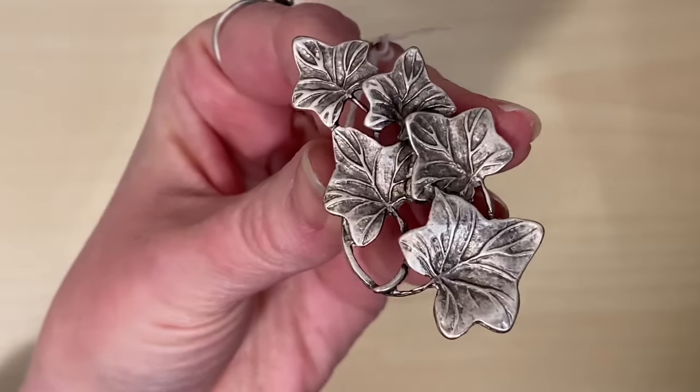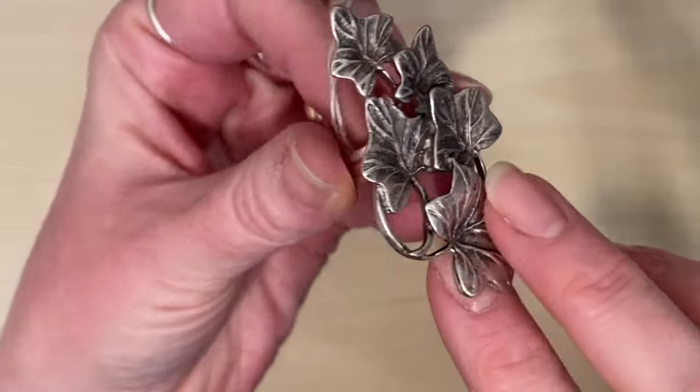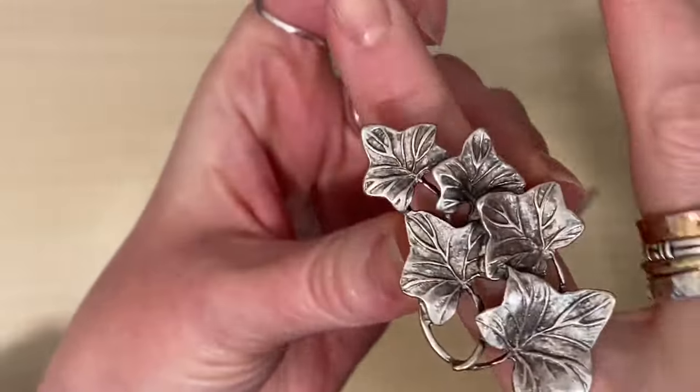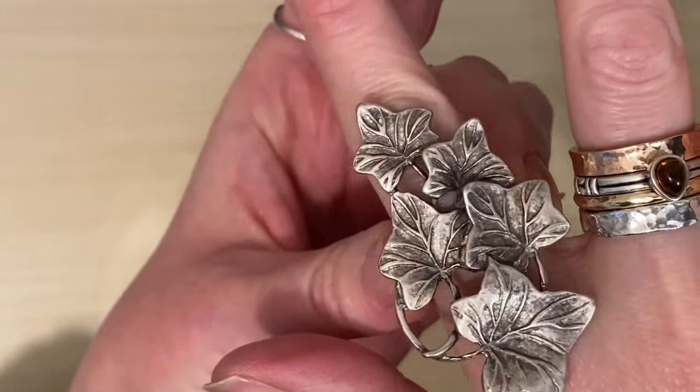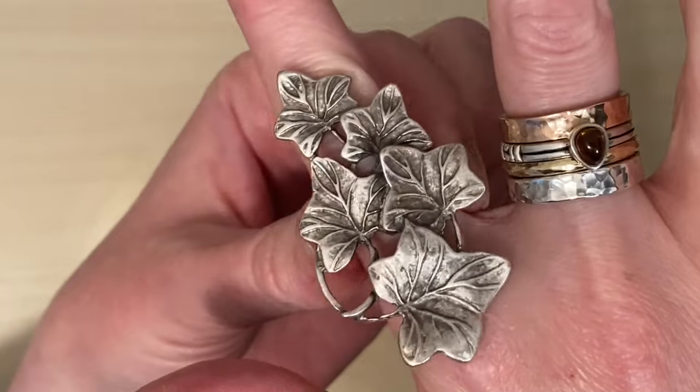So this is probably the only piece that isn't sterling silver, but it was so cool I had to share it with you. It's a huge ring, silver tone, costume — £2. I think somebody would love that. I had to pick that up.